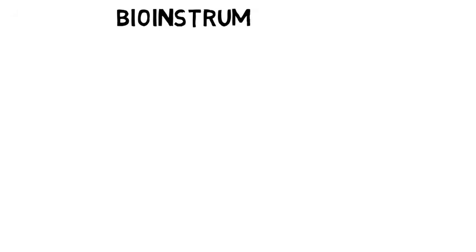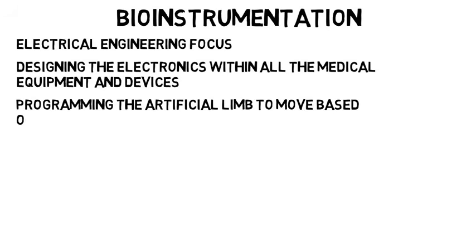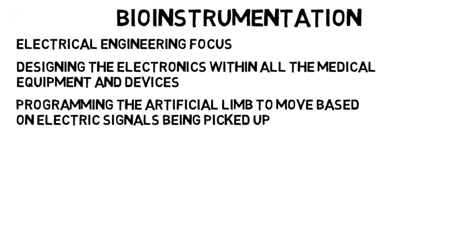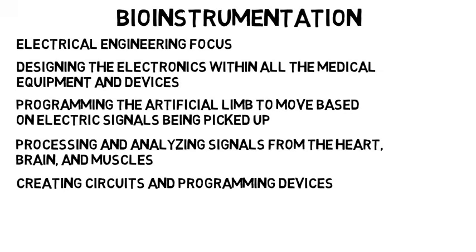Bio-instrumentation is the electrical engineering focus and involves designing electronics within all the equipment and devices. This is about programming the artificial limb to move based on the electric signals being picked up. It's about processing and analyzing signals from the heart, brain, and muscles, then creating circuits and programming devices to manipulate the signals as needed.